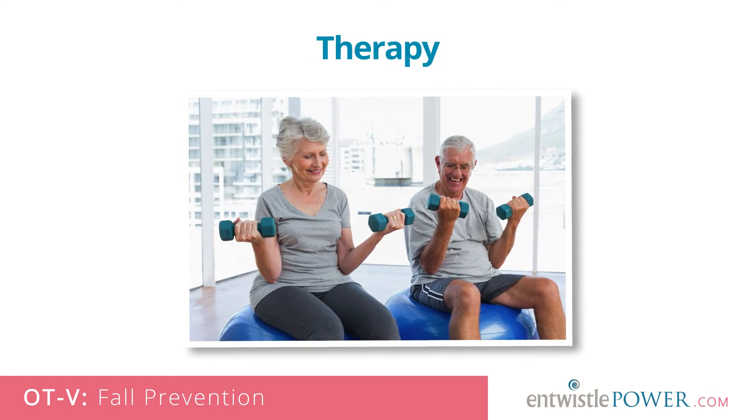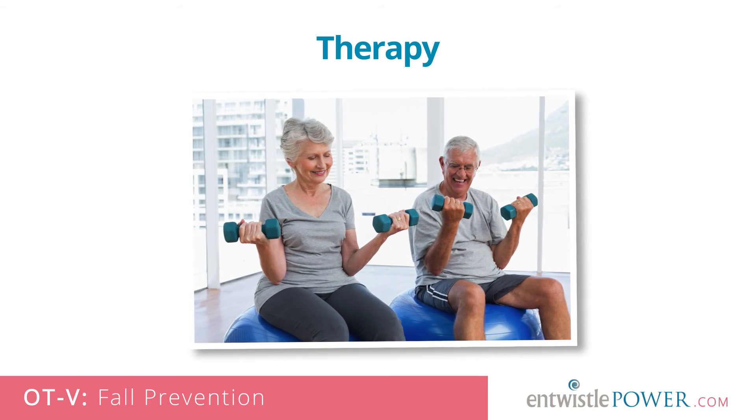Therapy. Lastly, never assume that therapy won't help. Often improving or at least maintaining strength, flexibility and balance are helpful for people of all ages, and if a fall does happen, can help you to recover more quickly.